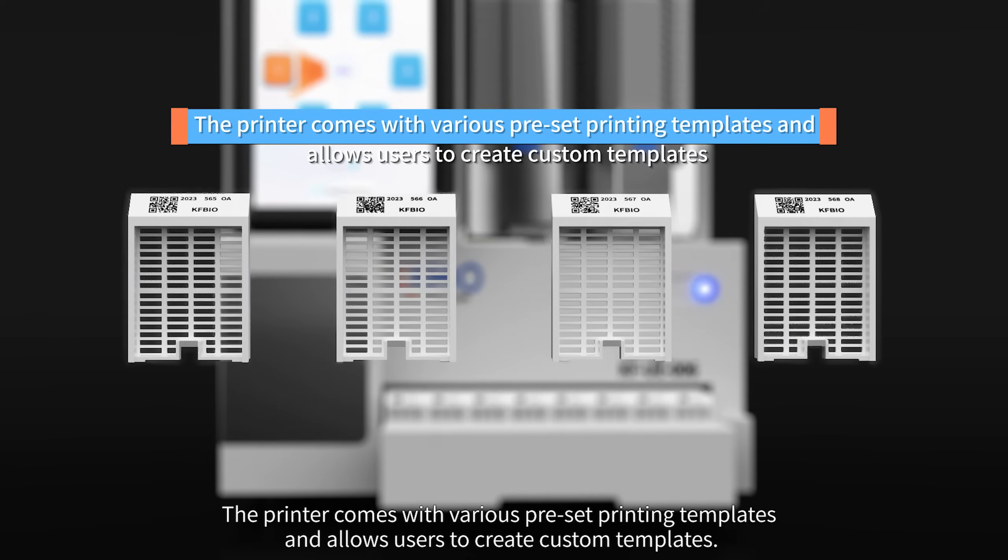The printer comes with various preset printing templates and allows users to create custom templates.